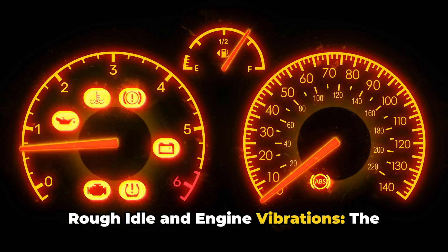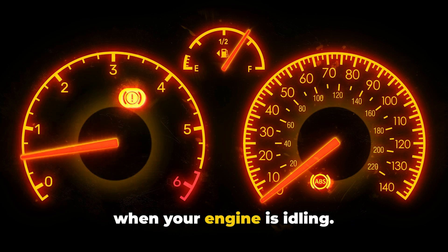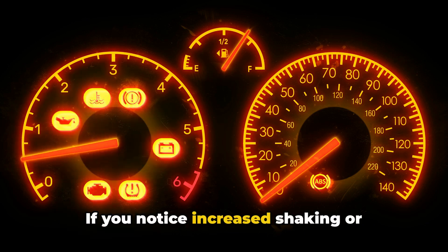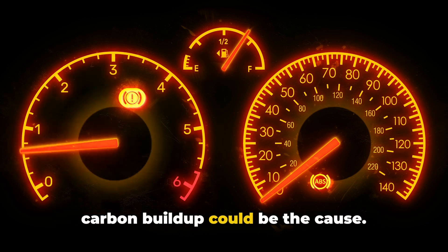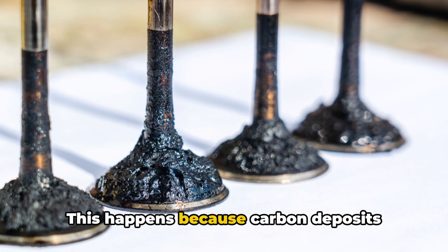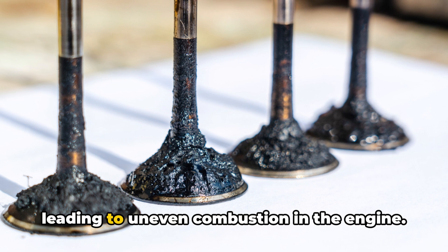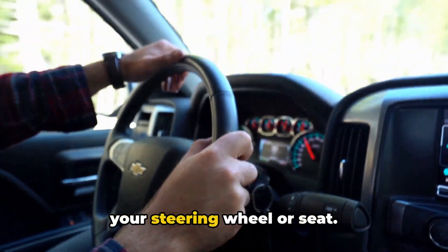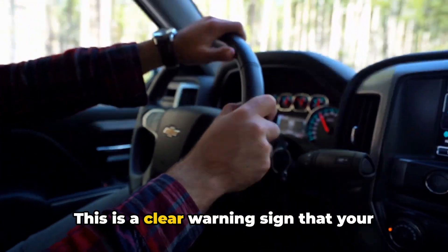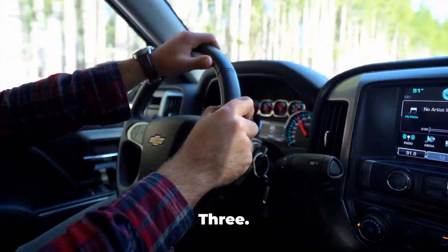Two: rough idle and engine vibrations. The second major symptom is unusual vibrations when your engine is idling. If you notice increased shaking or vibration while stopped at traffic lights, carbon buildup could be the cause. This happens because carbon deposits interfere with proper valve sealing, leading to uneven combustion in the engine. You might feel these vibrations through your steering wheel or seat. This is a clear warning sign that your engine needs attention, especially if these vibrations weren't present before.